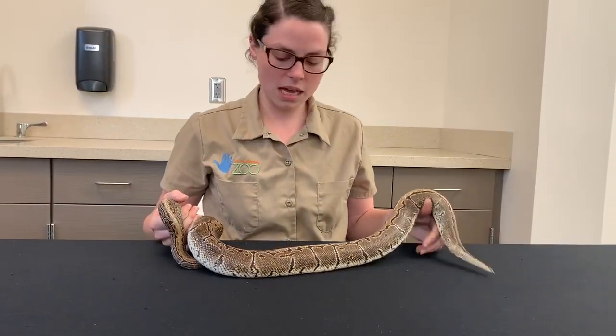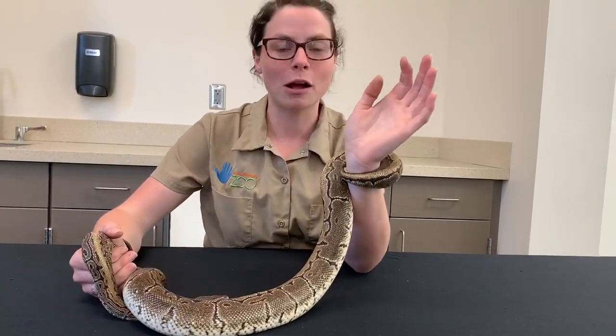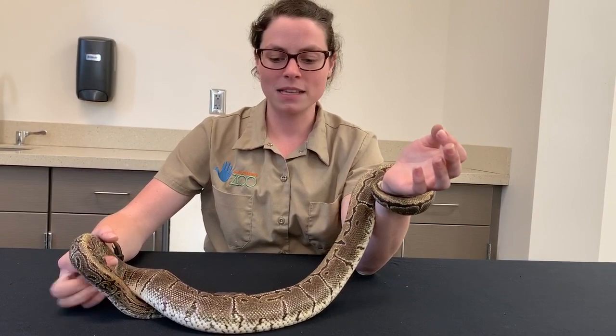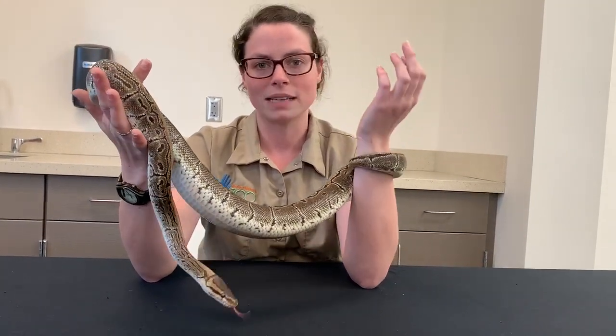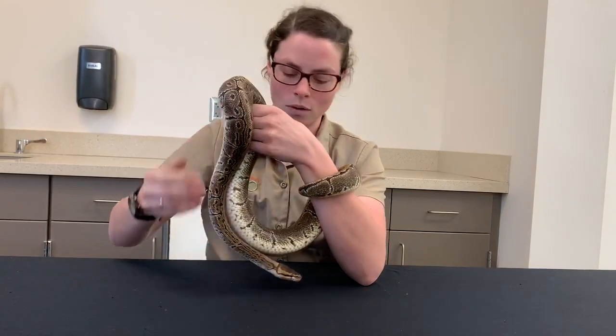Even though he is going to use his body, you can see right here he's wrapping around my wrist. He's not constricting me right now. This is something that's pretty normal for them, because if he was climbing over a log or a branch, he has to keep his balance — he just doesn't want to fall down. So my arm is now his tree branch and he's going to go ahead and hold on.